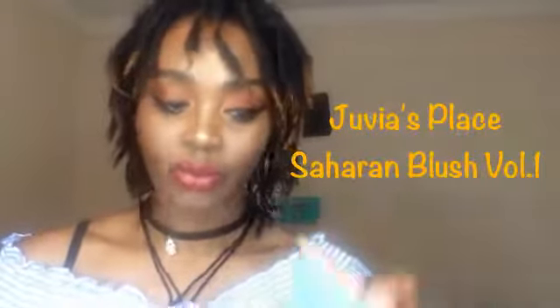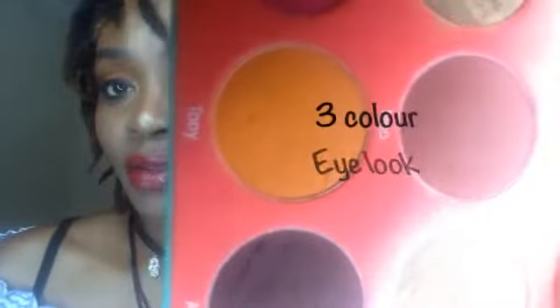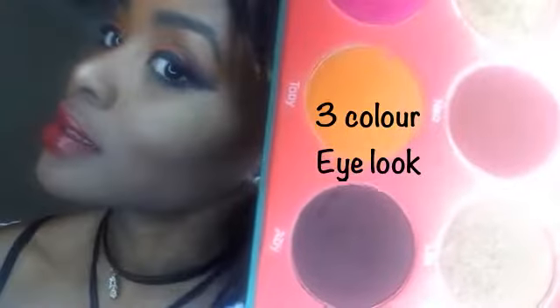I also did a Beauty Bay haul. I got the Juvia's Place Hard Blush Palette and I've had it for a while — it's already dirty because I've been using it so much. The packaging is gorgeous, look at the back. My son was always digging his fingers in it! Today I'm wearing the yellow, the orange-yellow, and that dark color at the end — basically two colors from this palette on my eyes.